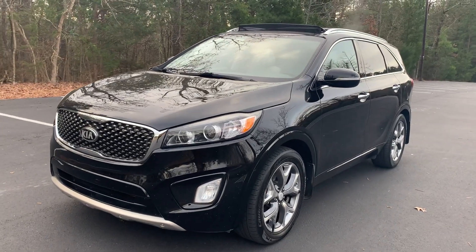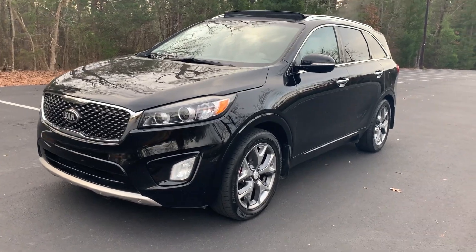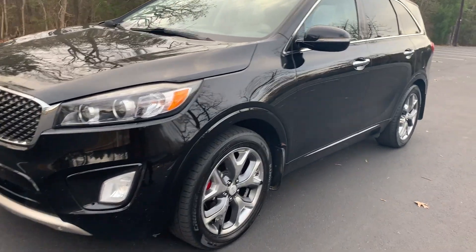Hey guys, this is Ashlyn with Decorado. You're looking at a 2016 Kia Sorento SX. This is a one-owner SUV, locally owned in South Carolina.